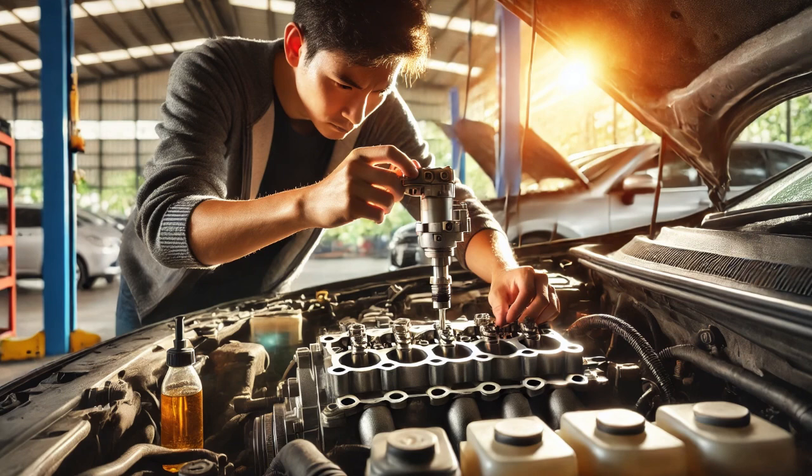I replaced the faulty variable valve lift oil control valve with a new one. After the replacement, I cleared the codes and took the vehicle for a road test. The engine ran perfectly, the check engine light stayed off, and no fault codes returned.